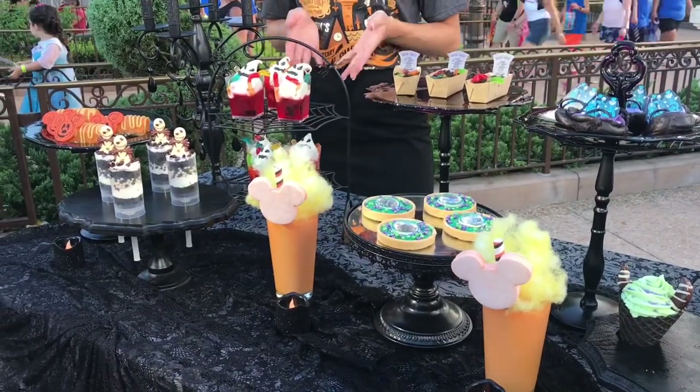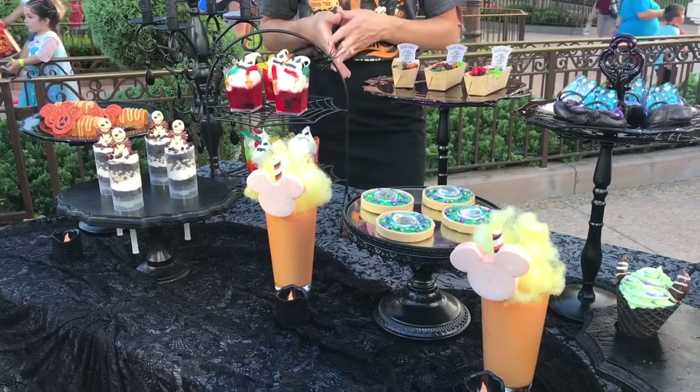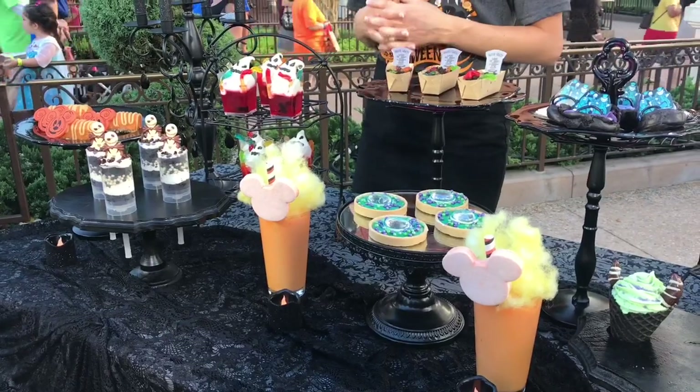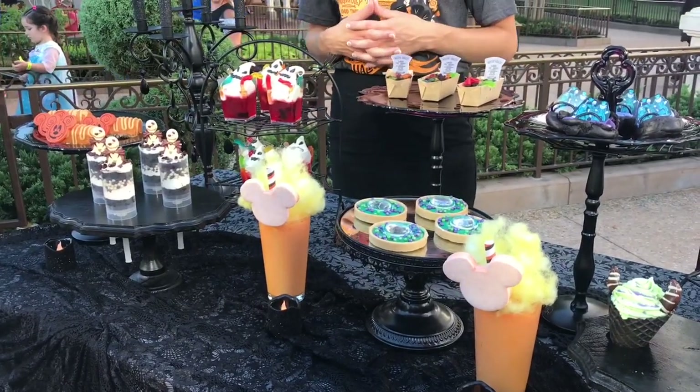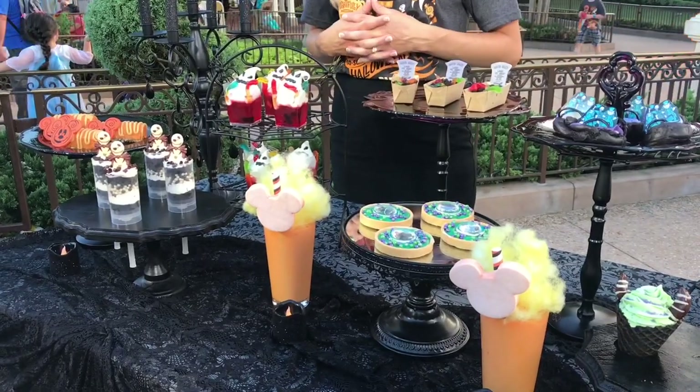Our Oogie Boogie is gluten and dairy free — it's a pomegranate cherry gelée with a meringue on top. We have our Jack Skellington dessert; this was a guest favorite so we brought it back this year, with buttercream cake and chocolate crisp pearls. Last but not least is our pumpkin cheesecake that has pecans and a caramel drizzle.